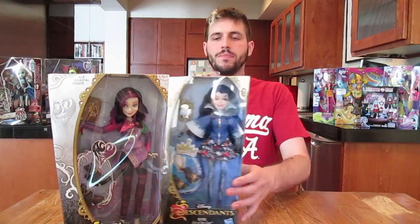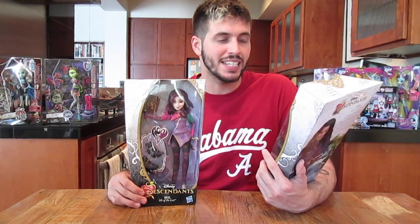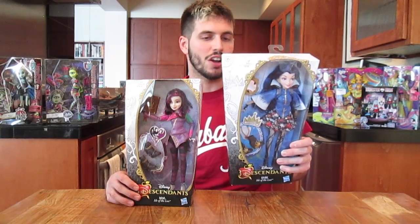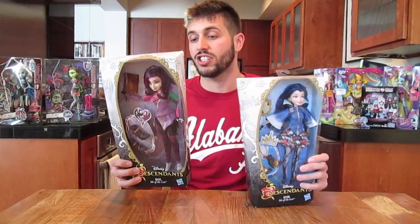What's going on everybody? Jason here. I'm so excited because I have got two brand new Disney Descendants dolls. I found these at my local Toys R Us. They were $19.99 and these have been long awaited and I am so excited. So, I have Evie here, which is the daughter of the Evil Queen, and then I have Mal, which is the daughter of Maleficent.